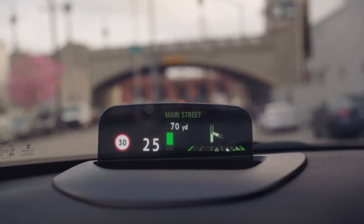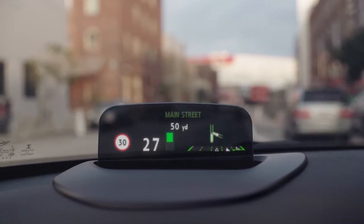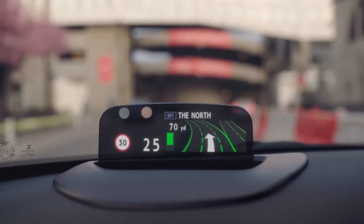Depending how you set it, the information can include driving speed, the speed limit, or if you want, navigation. It'll even tell you when it's time to switch lanes, so all the important stuff is right there in front of you without you ever needing to take your eyes off the road.